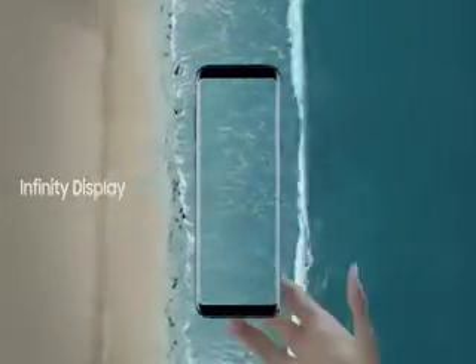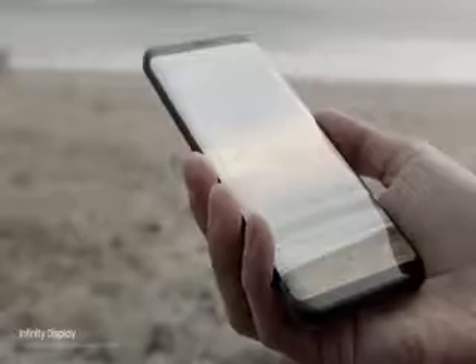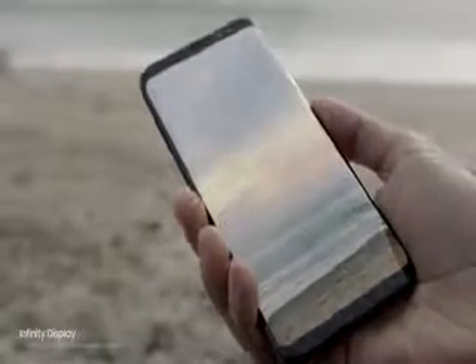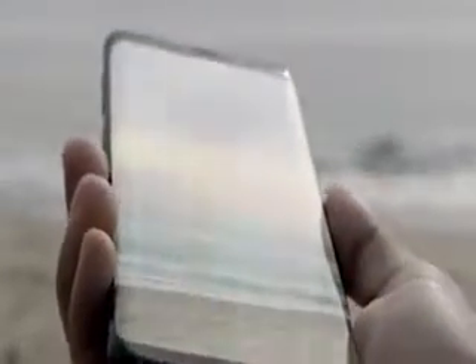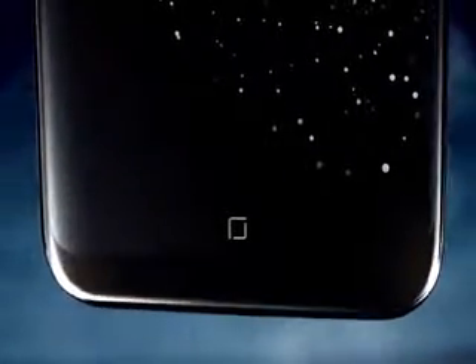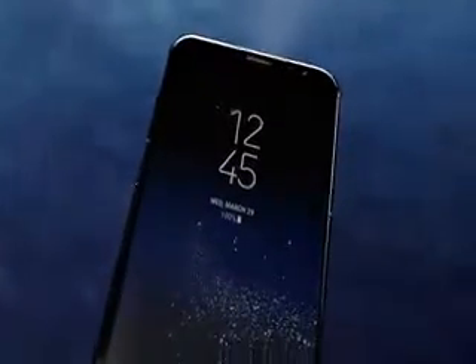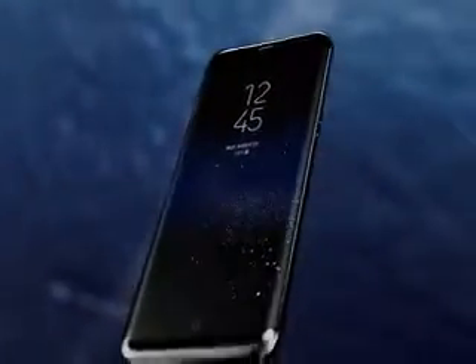The new Infinity Display gives you an incredible full-screen experience yet fits comfortably in your hand. We created it by reorganizing the phone's interior, making components smaller without sacrificing performance, and embedding the home button under the screen. We created the beautifully curved edge display and also erased the bezels to give you more space for the things that matter.